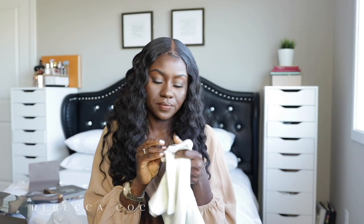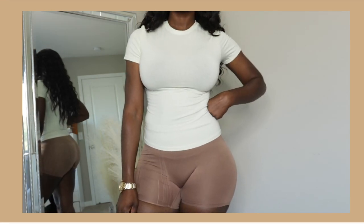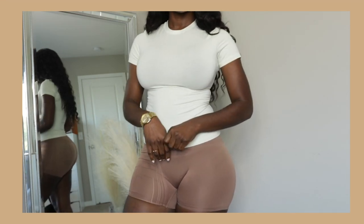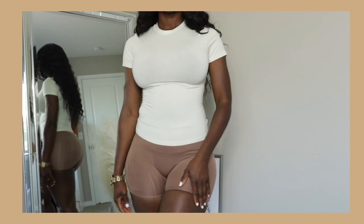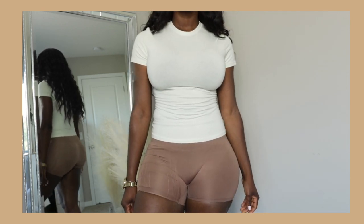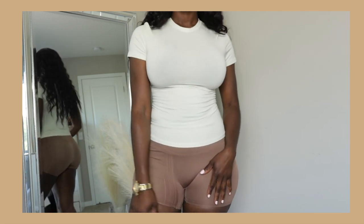Next item is a top in the bone color, and I got this in a size small. Based on reviews people were saying you can size down, so that's why I went with a small instead of a medium. It's just a really nice tank top — really stretchy and I like the color too.